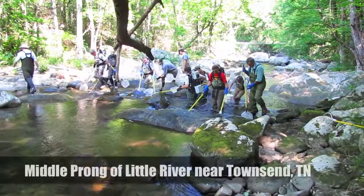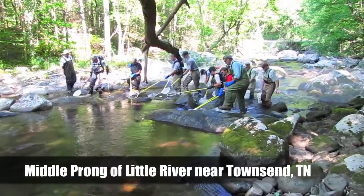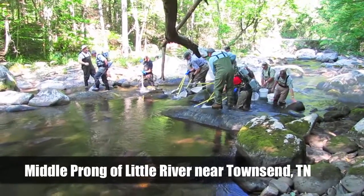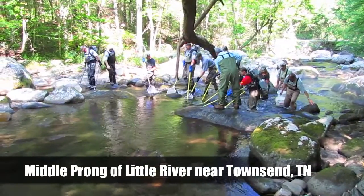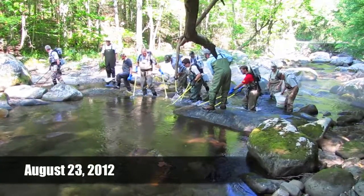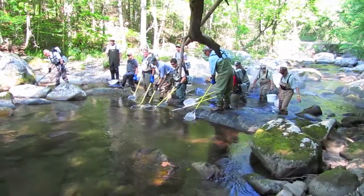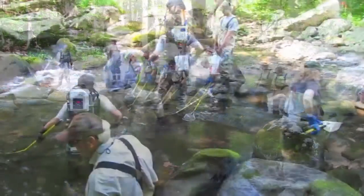We recently volunteered to help fisheries biologists in Great Smoky Mountains National Park monitor fish populations on the middle prong of Little River at Tremont near Townsend, Tennessee. Biologists sample a number of streams throughout the park to track the health of trout and non-game fish populations.